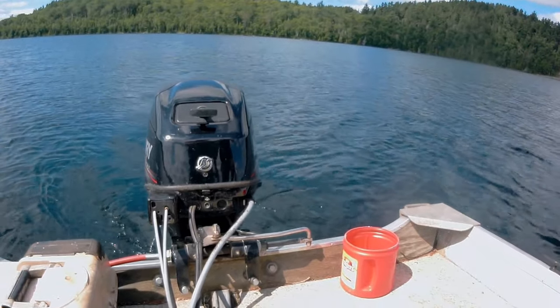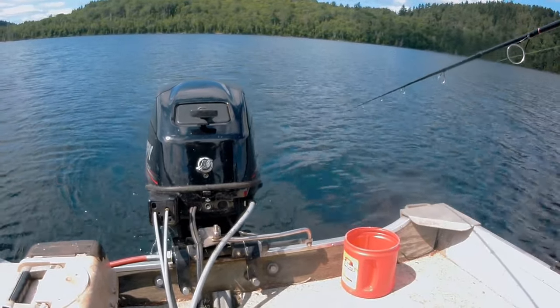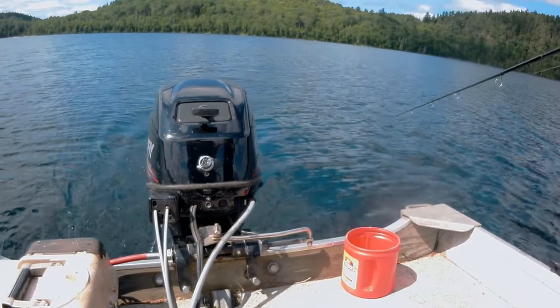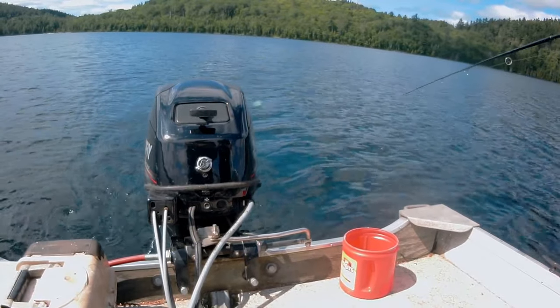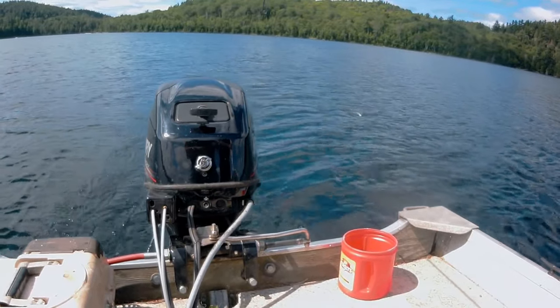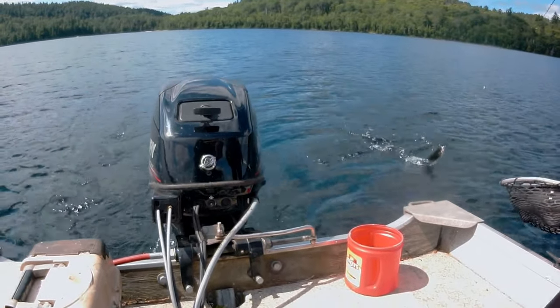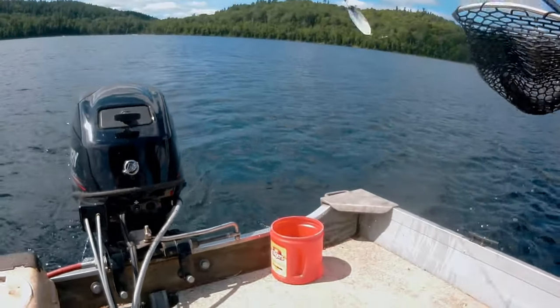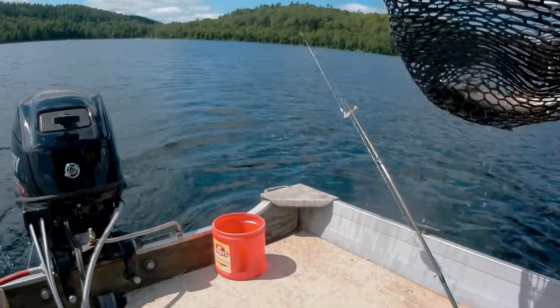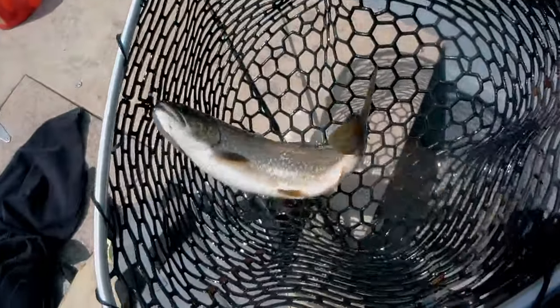Looks like a good one, eh? That's a nice fish. Nice, nice. Isn't that a beauty? We'll be keeping that.